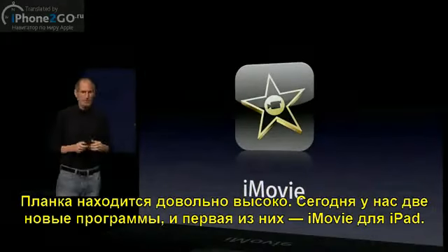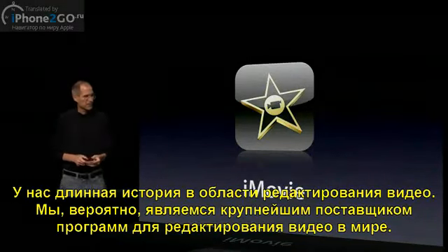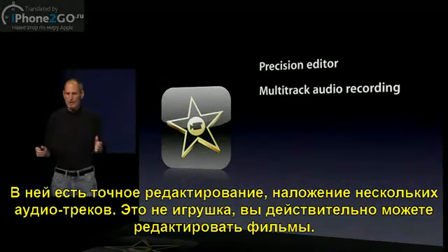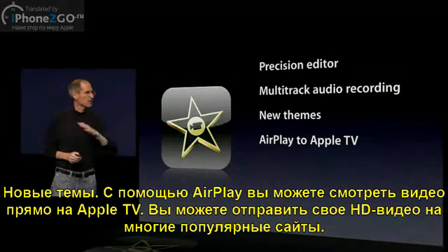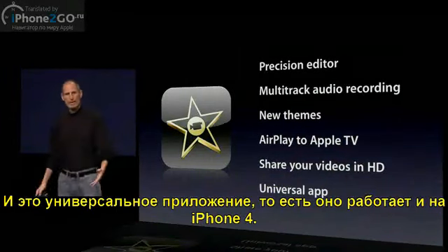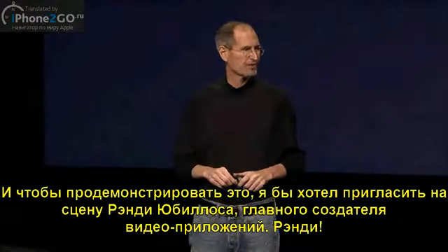The first app we're introducing today is iMovie for iPad. We have a long history of video editing — we're the largest supplier of video editing software in the world. And iMovie for iPad is in that tradition. It's got a precision editor, multi-track audio recording. This is not a toy — you can really edit movies on this thing. It's got new themes, you can AirPlay your video right to Apple TV, you can share your videos in HD with popular sites, and it's a universal app so it will also run on the iPhone. To demo this, I'd like to ask Randy Ubalos, our chief architect for video applications, to come give us a demo.